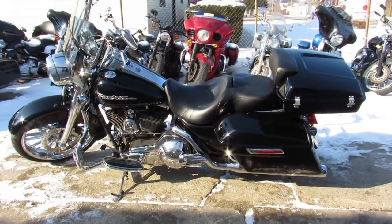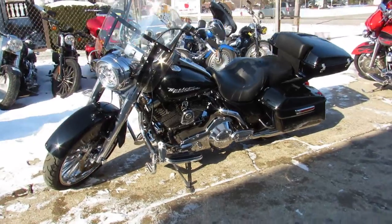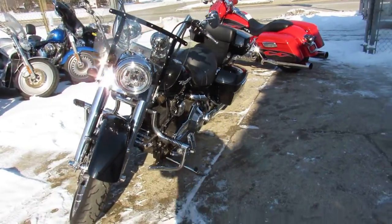Upgraded Floor Boards, Low Profile Trunk, Dual Reinhardt Exhaust — I know I'm missing some stuff here guys. This thing runs strong and is ready to go. It looks good.